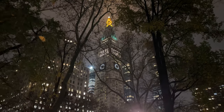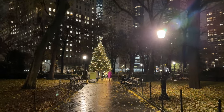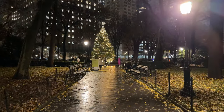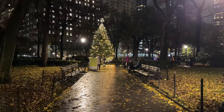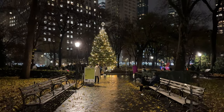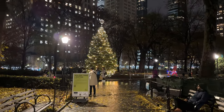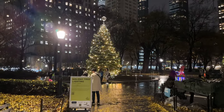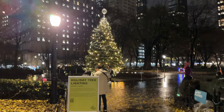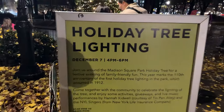Greetings from Madison Square Park in ever beautiful I Love New York. This is a December 7th walkthrough, which is a very special night to be here in this park — it's New York history. The tree lighting is tonight, December 7th.